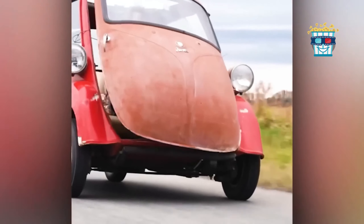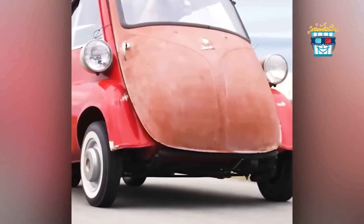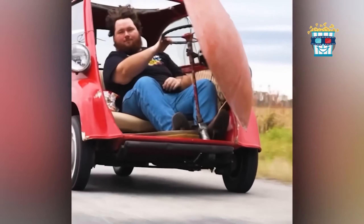Imagine navigating a red vintage single-seater with doors directly in front of the steering wheel. Getting in and out turns into an epic adventure, making every drive a unique and memorable experience.